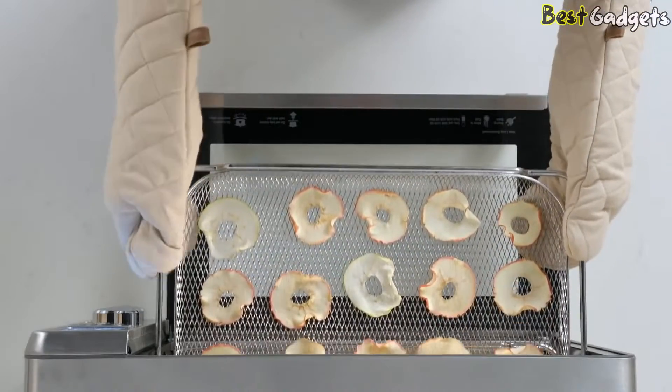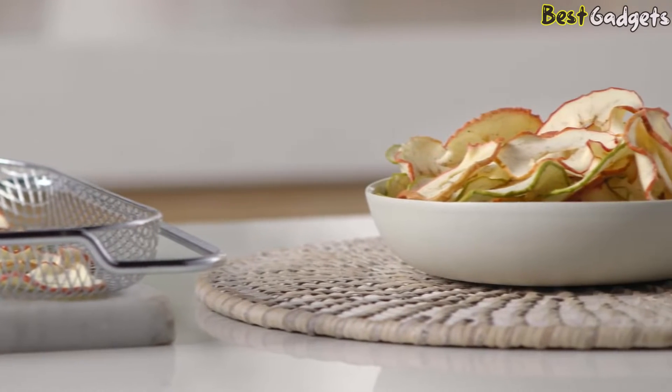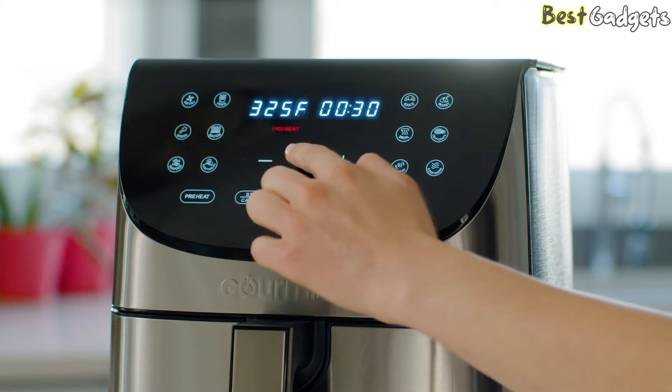The best air fryers without Teflon are the perfect solution for those seeking a healthier and non-toxic cooking experience. Teflon, a commonly used non-stick coating, has raised concerns over its potential health risks when exposed to high temperatures.